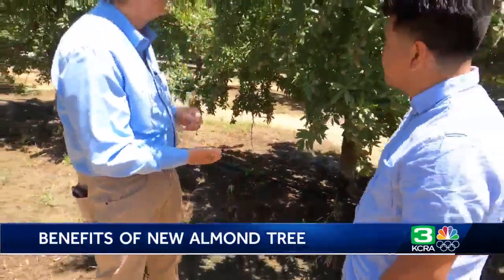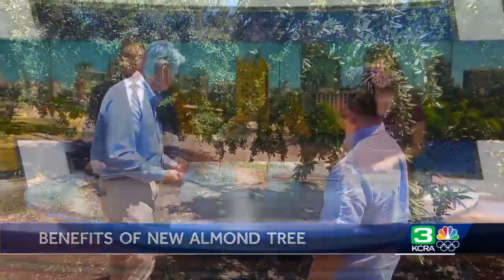In Salida, Will Hereford, KCRA 3 News. And this new almond tree is self-pollinating, which means it doesn't need bees or another variety of tree in order to pollinate.